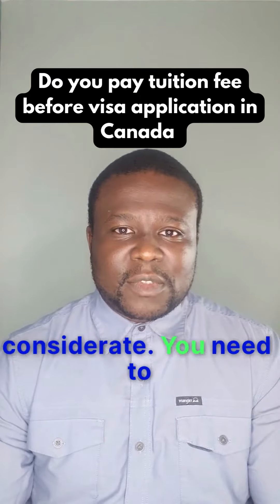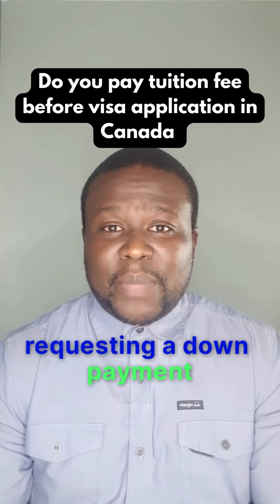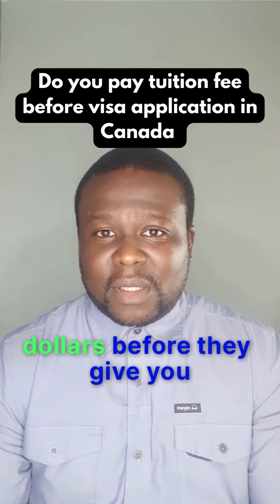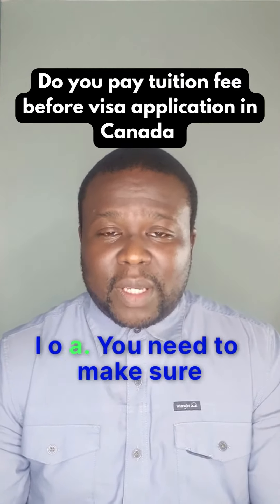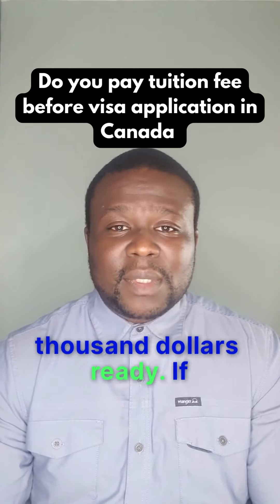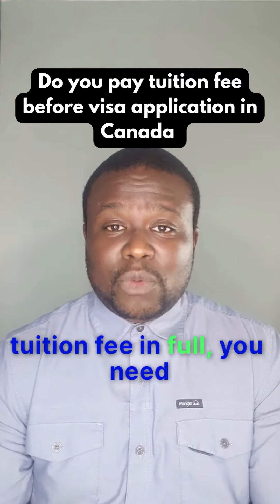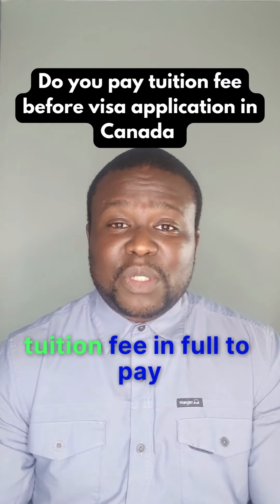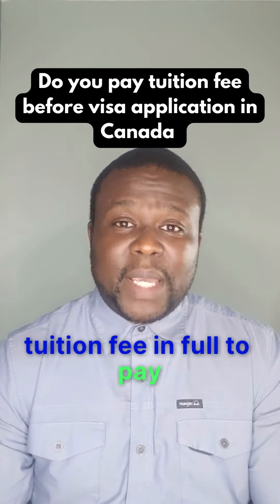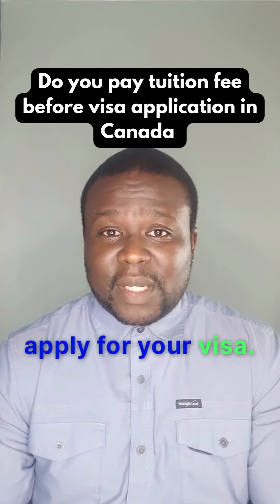You need to find out if the school is requesting a down payment of probably $1,000 before they give you the LOA, and make sure you have that $1,000 ready. If they want you to pay tuition in full, make sure you have that full tuition fee ready to pay them before they give you the LOA, so you can go ahead and apply for your visa.